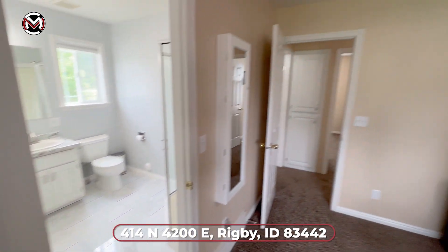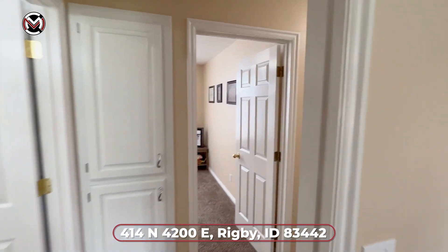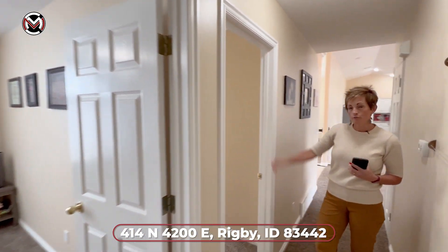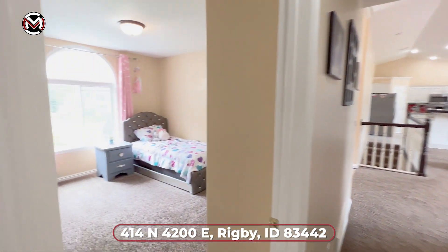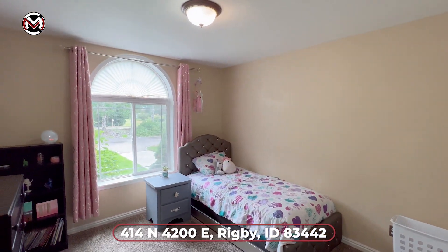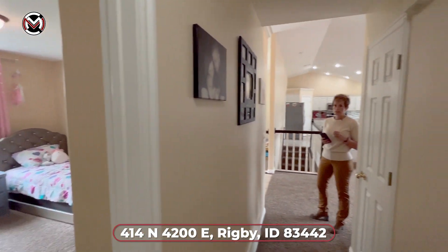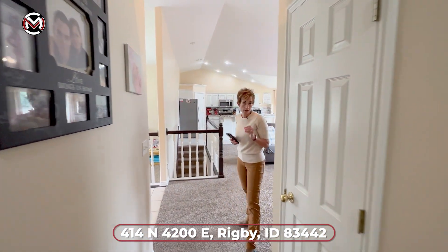Let's check out the rest of the house. Lots of storage in the home as well. And here's the third bedroom on the main floor — a very large room. This is just under 3,600 square feet, built in 2001.